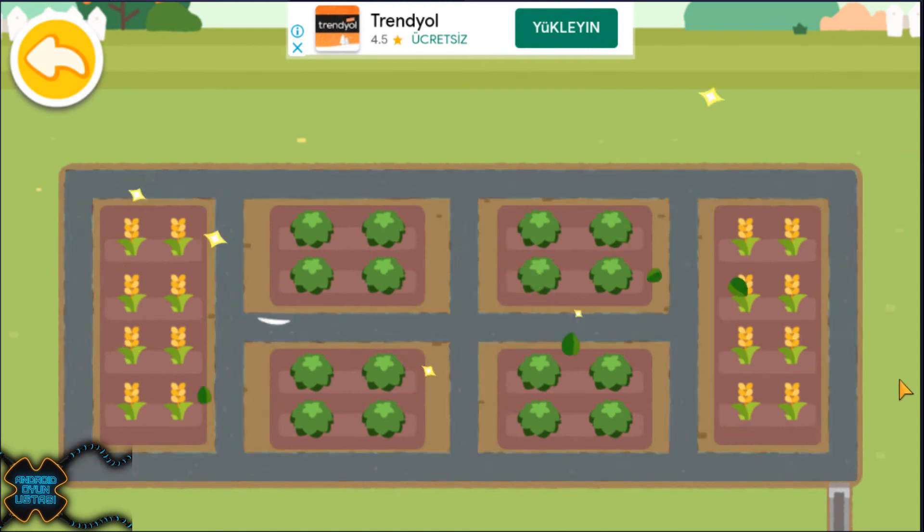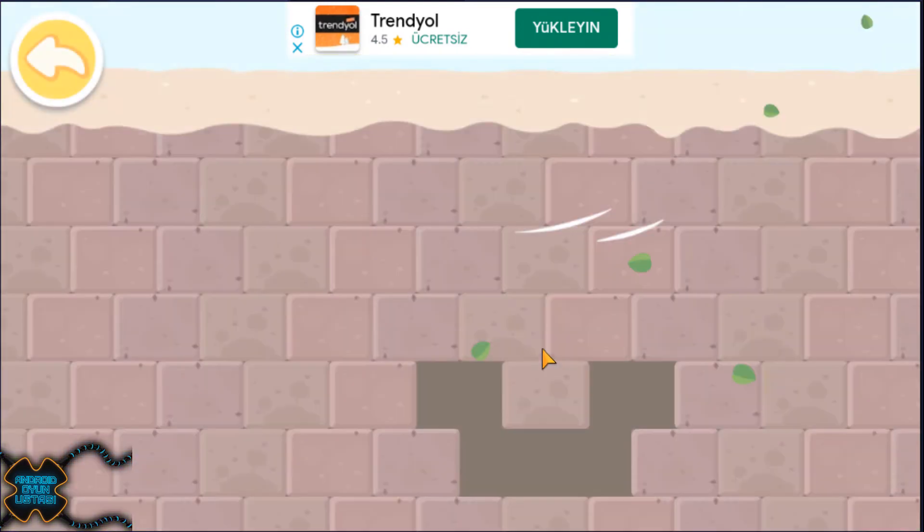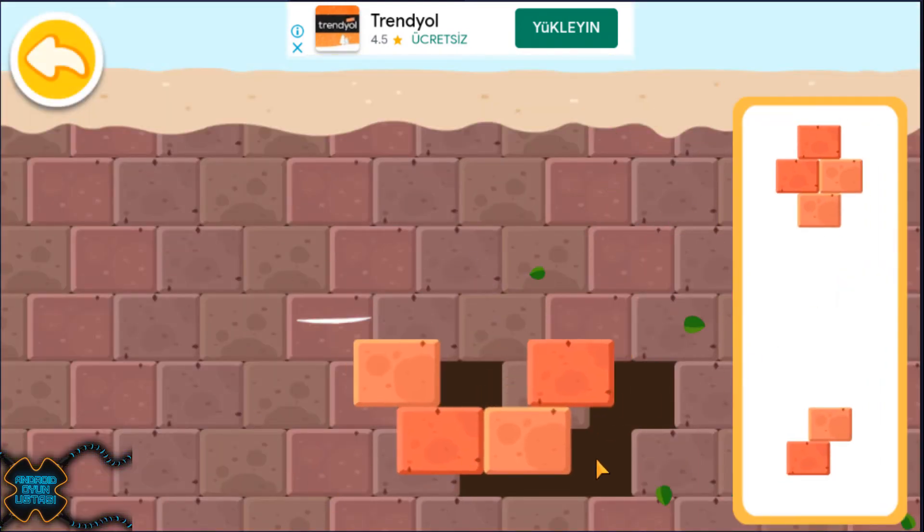Great! That's better for drainage. Fill the holes to block the flood.